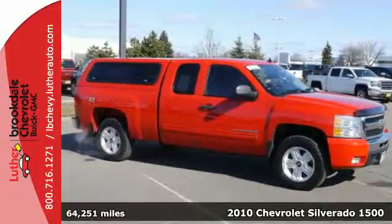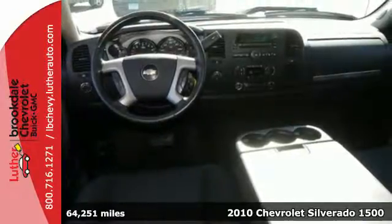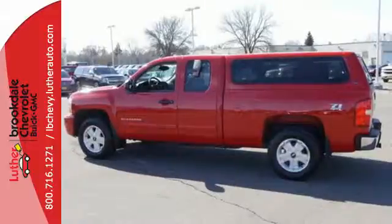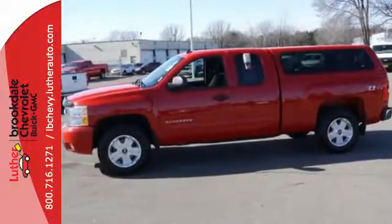Here's a 2010 Chevrolet Silverado 1500. Standard features in this rugged and reliable Silverado include side impact door beam, tire pressure monitor, desk sensing headlamps, and short and long arm front suspension.